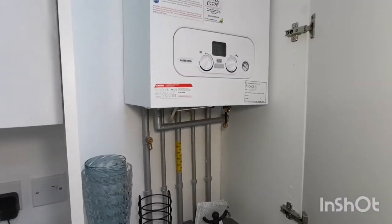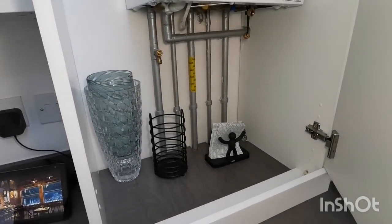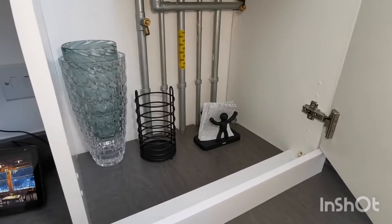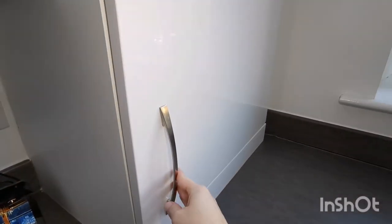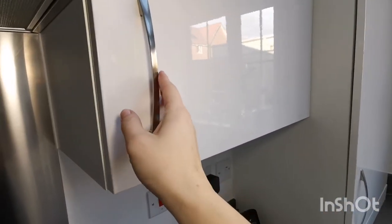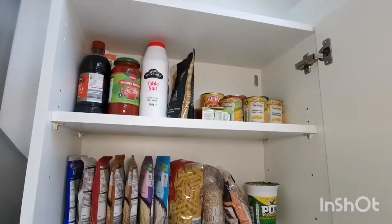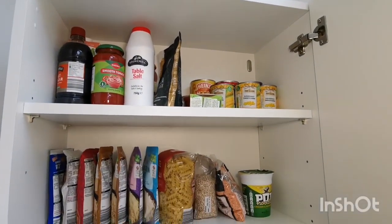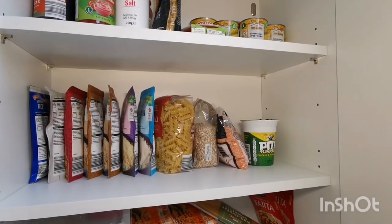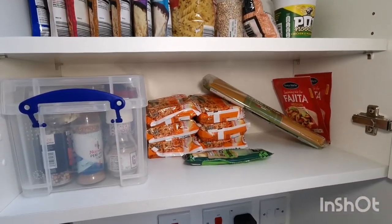My boiler is built into this cupboard and I just store my vases, cutlery drainer and some napkins in here. Up here is literally my entire pantry — tinned foods, dried pastas, rices, noodles, and spices, herbs and seasoning.